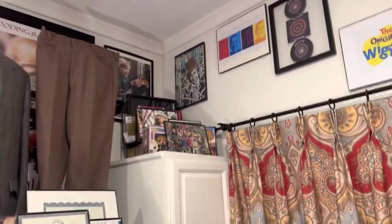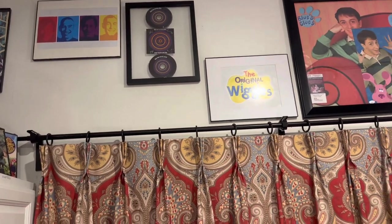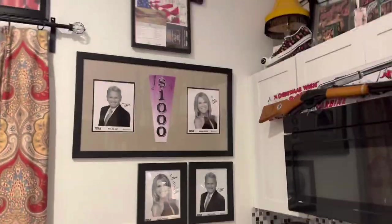My Willy Wonka collection, my Wiggles autograph from the original Wiggles cast member, the original Steve from Blue's Clues, and my Wheel of Fortune collection.